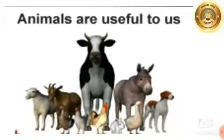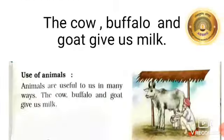So in this video, we are going to see the uses of animals. Let's start. First, we will read and then we will understand about this topic: Use of Animals.